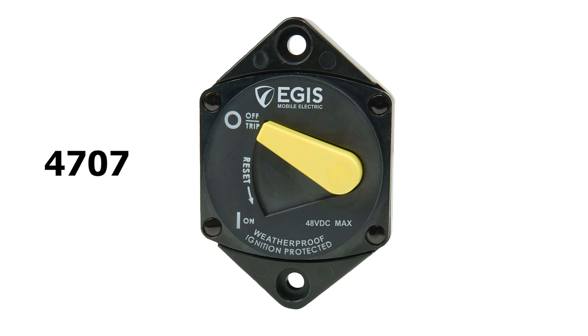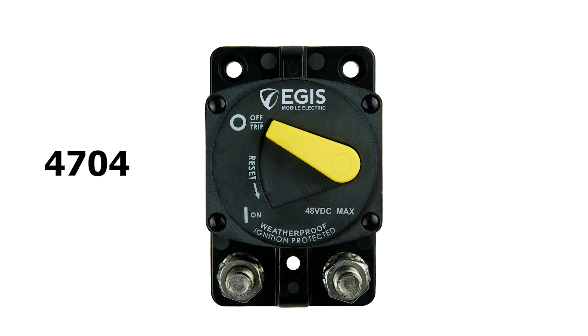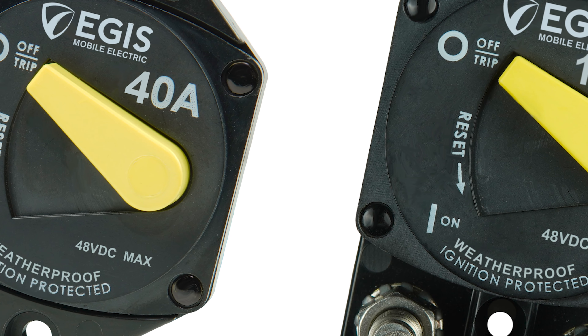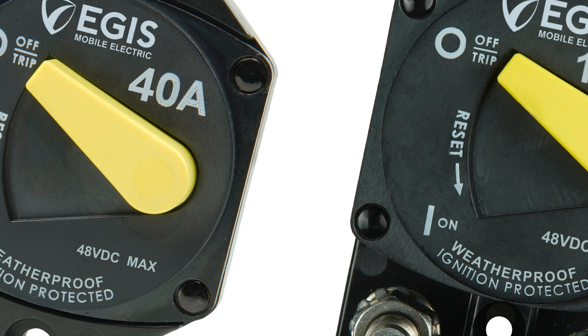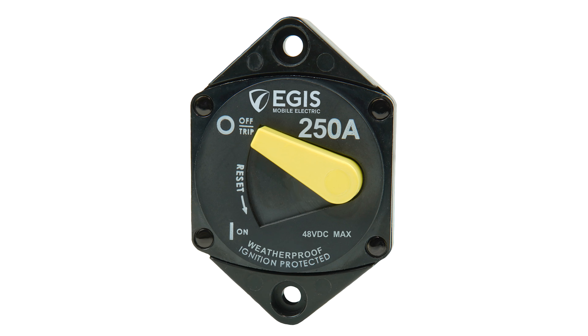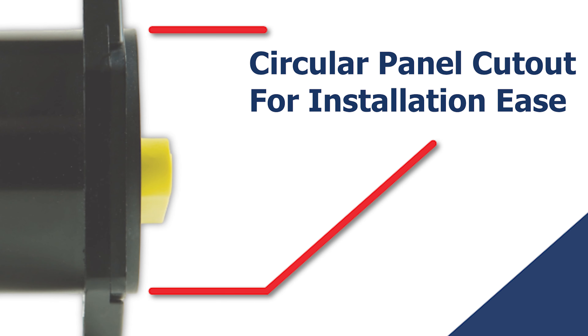We are excited to release our 4707 and 4704 series line of panel and surface mount switchable circuit breakers. These robust circuit breakers offer superior circuit protection, available from 25 to 250 amp rating. Install the panel mount breaker easily with its circular mounting hole compatibility.